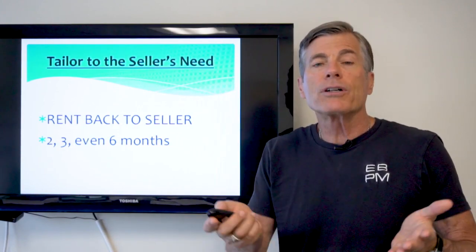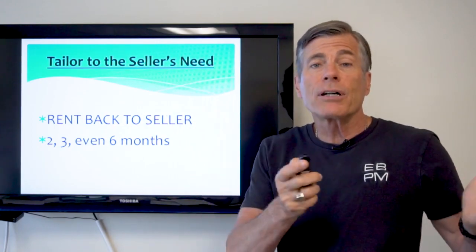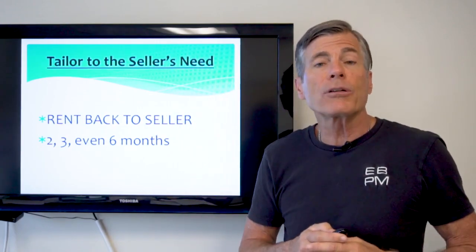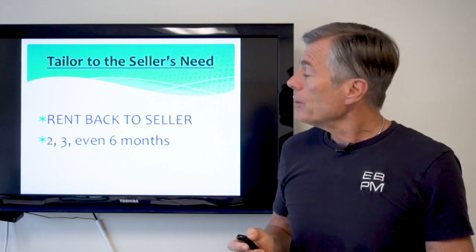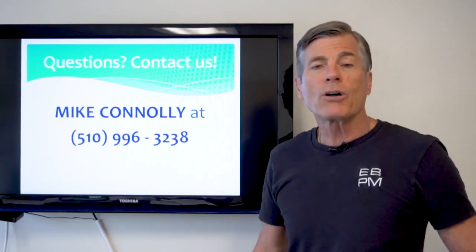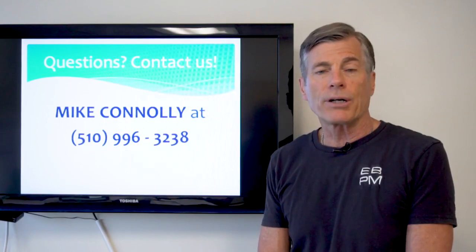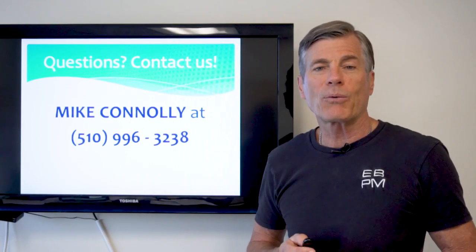This will allow your offer to rise to the top above all others, maybe get your offer accepted at a price lower than the seller would have sold it for otherwise. So just another example of how to tailor the offer to the seller's needs. Any questions, you call me, Mike Conley at 510-996-3238. Thanks for watching.